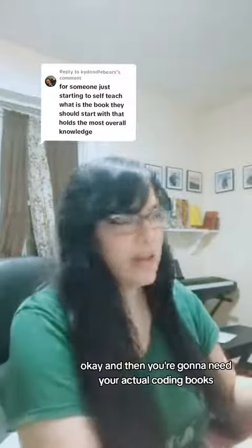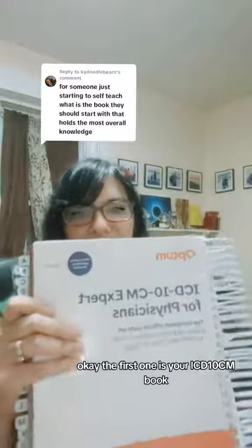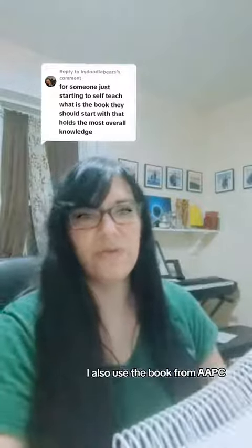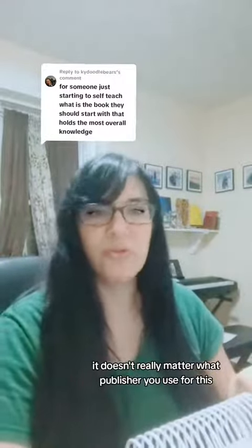You're going to need your actual coding books. The first one is your ICD-10-CM book. This one is from Optum — there are different publishers, I use this one, and I also use the book from AAPC. It doesn't really matter what publisher you use for this.